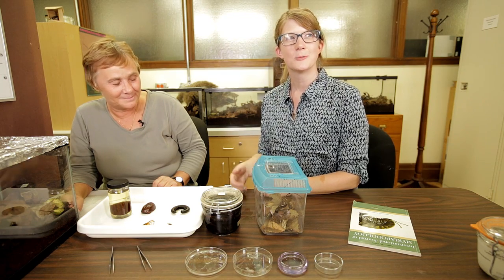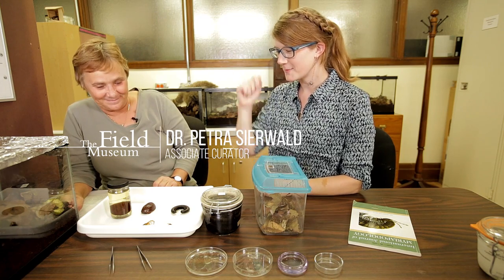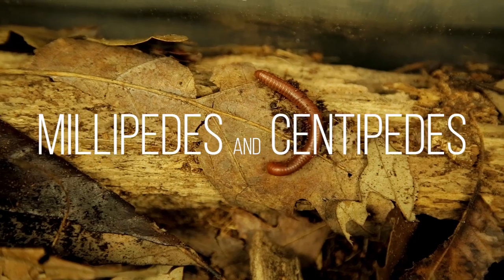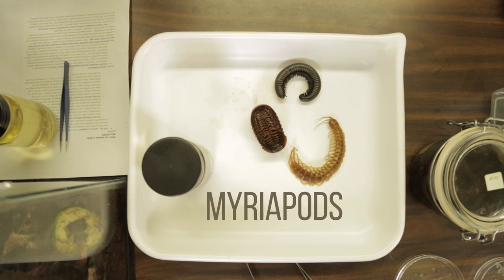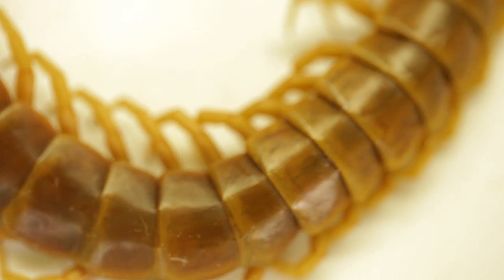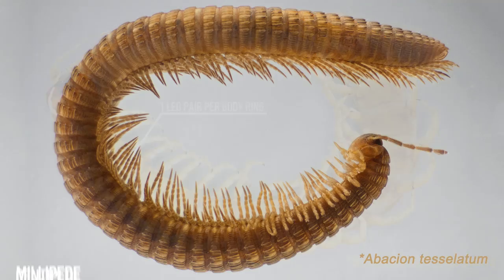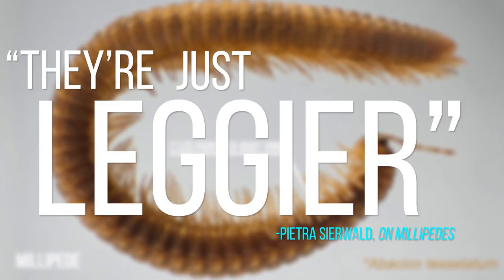We're back here in the Insect Division with Associate Curator Petra Sierwald, and we're here to talk about millipedes today. Millipedes belong to the large class of myriapods, having many legs. Centipedes have fewer legs than millipedes — generally about one leg pair per body ring, whereas millipedes have two leg pairs per body ring, so they're just leggier.